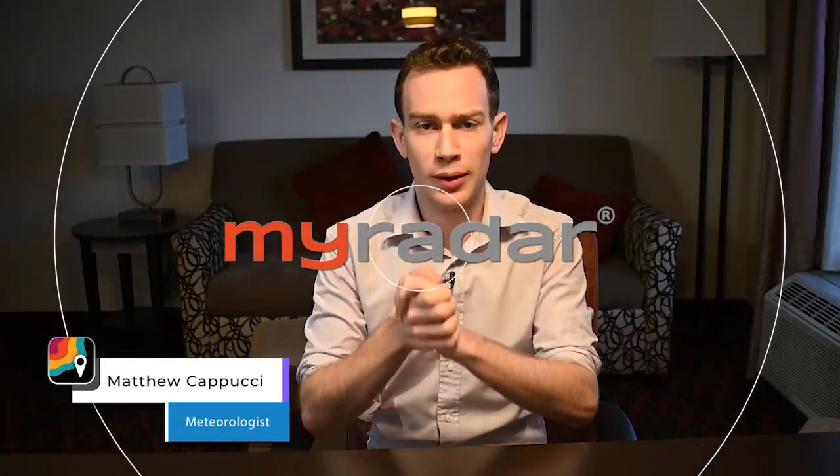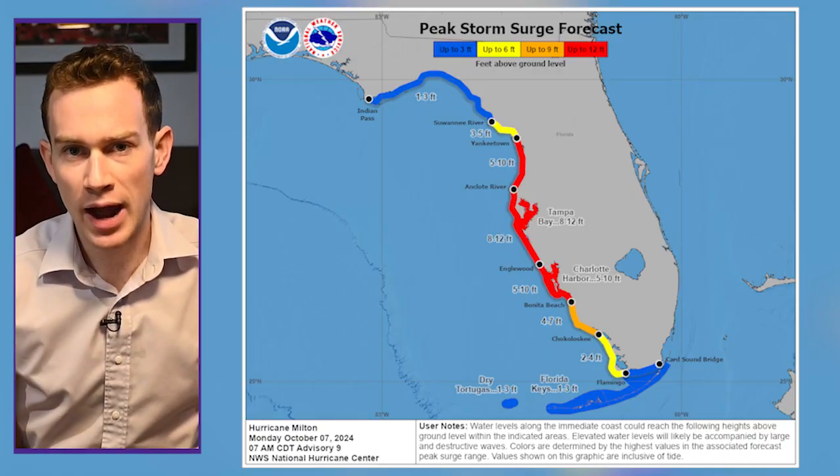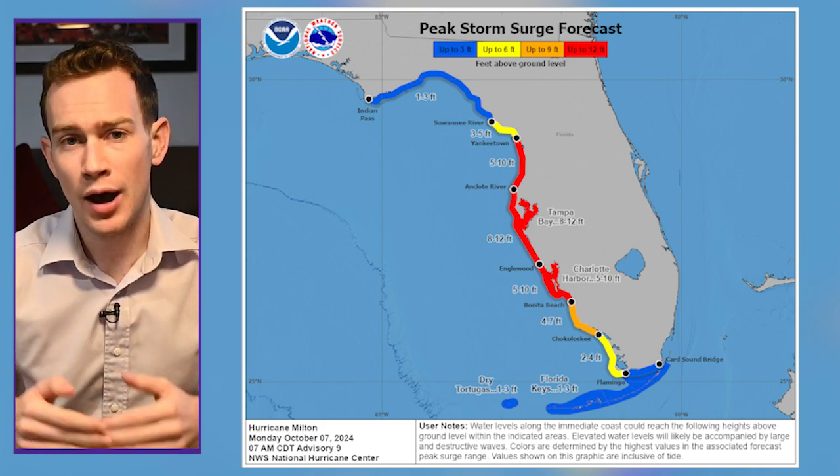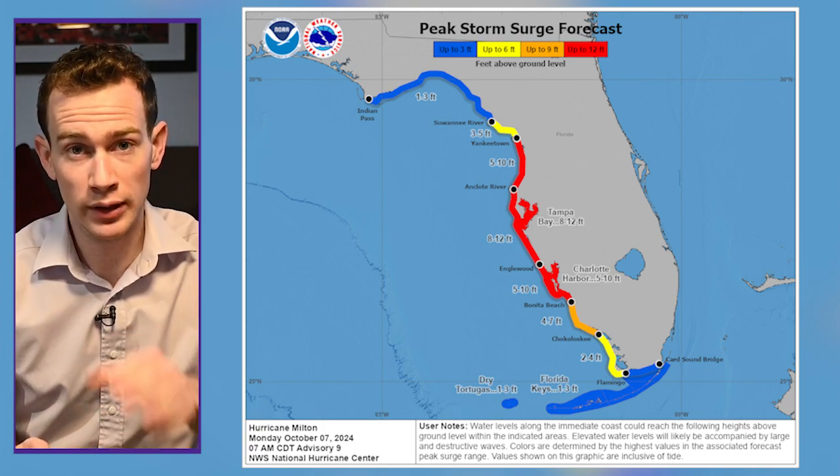All righty gang, Milton is a very serious storm. Let's jump right in with the biggest hazard: surge. We only have 48 hours or less before a 5 to 10 foot surge, a very dangerous one, arrives on the west coast of Florida — locally up to about 12 feet.